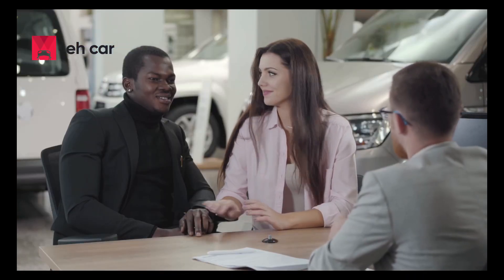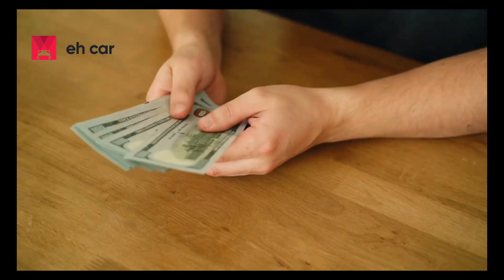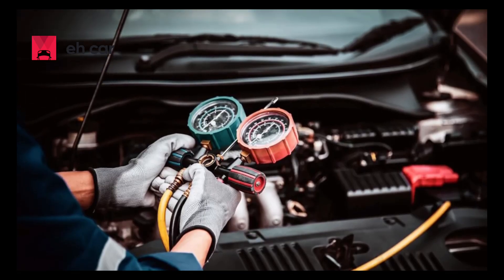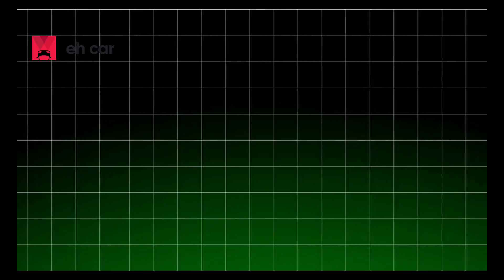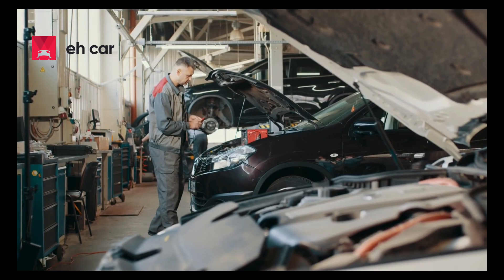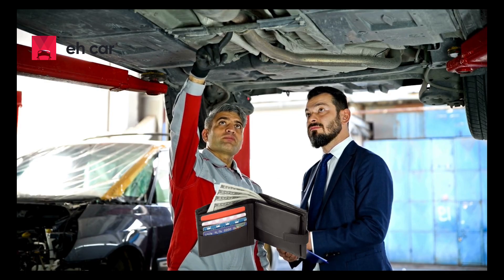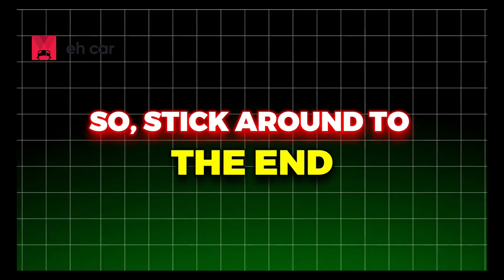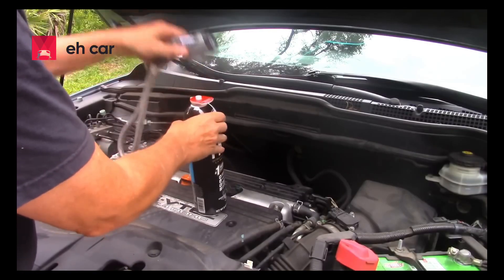Another is the number one thing dealerships hope you never check. With the right approach, you can save serious money by learning how to troubleshoot and repair your car's AC system yourself. In this video, I'm going to show you the real reasons why your car's AC isn't cooling, how to find the problem, and walk you through step-by-step solutions that won't empty your wallet. Stick around to the end, because if you skip even one of these steps, you could blow your AC repair budget straight out the window.